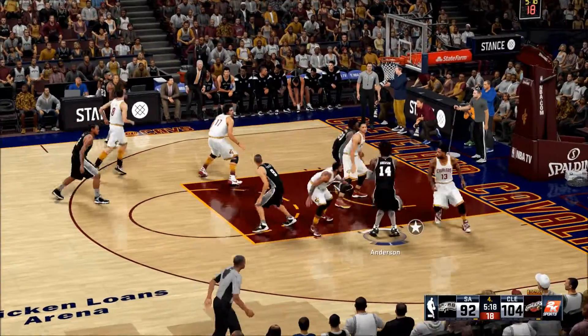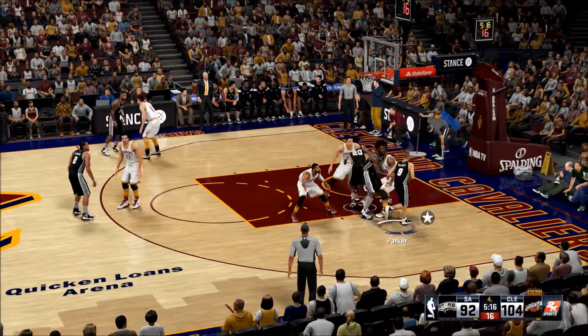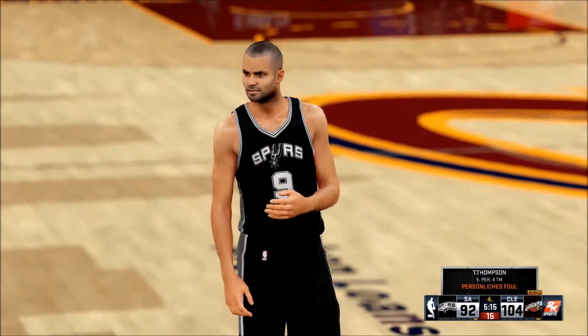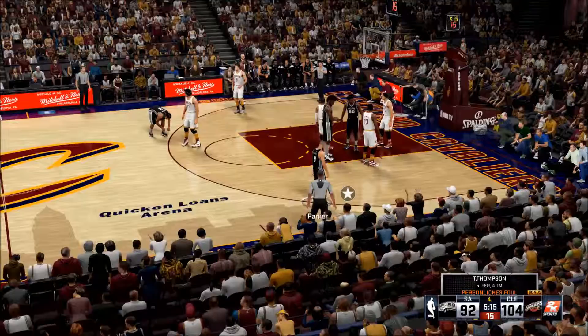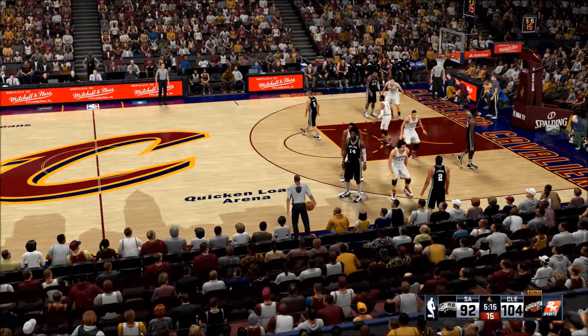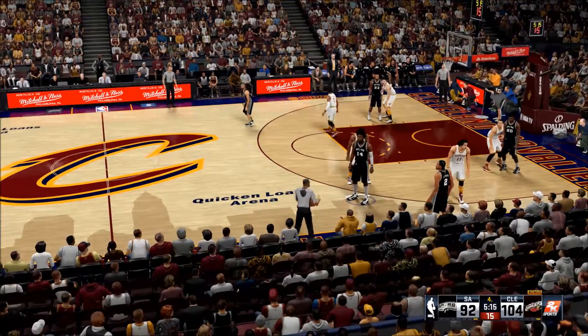Parker dishes to Cummings. Anderson passes to Parker, and Tristan Thompson gets the whistle. That doesn't bode well — one more and that's it. He'll be disqualified. He's got to be able to defend without picking up that last disqualifying foul.